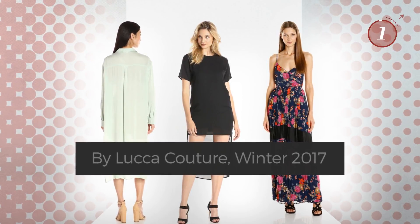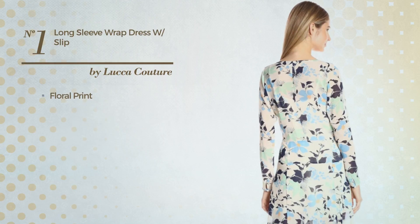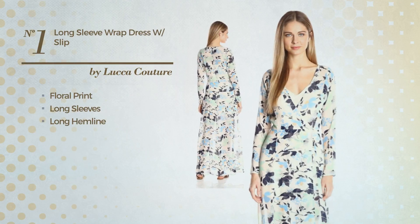Number one, featuring floral print. This dress includes long sleeves and a long hemline, available just in this color.